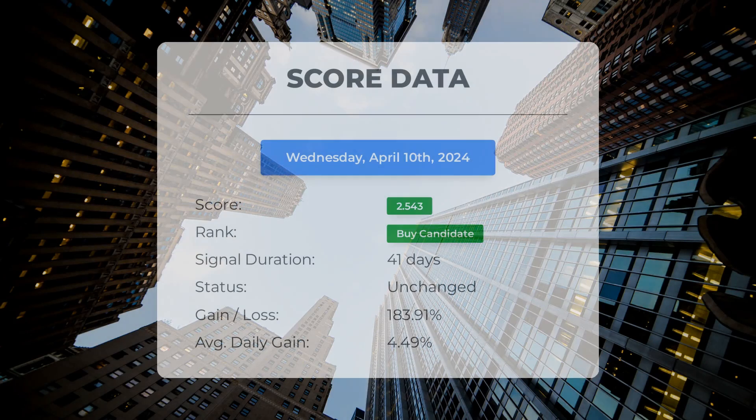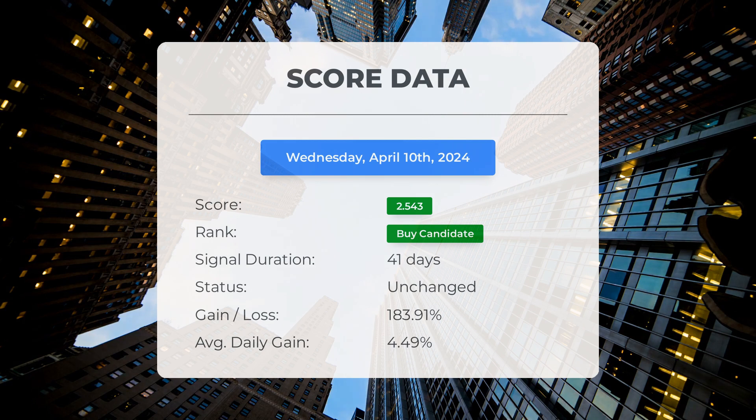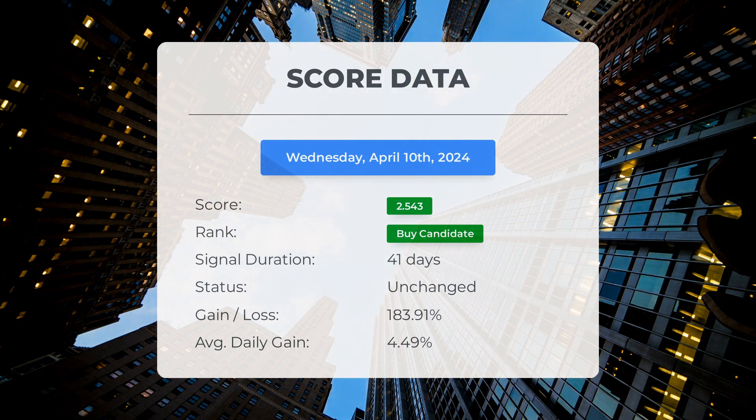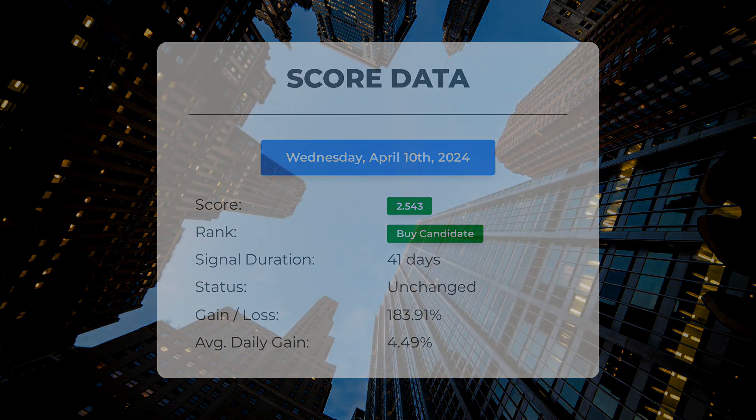Since February 12, 2024, our system has ranked Ocugen as a buy candidate with a score of 2.54. Those who followed our analysis would have seen a significant increase of 183.91% since we first recommended Ocugen as a buy candidate 41 days ago. This translates to an average daily return of 4.49% since it was identified as a buy candidate.